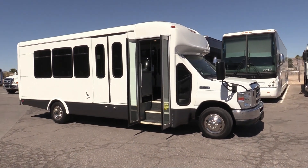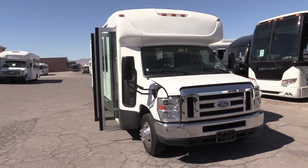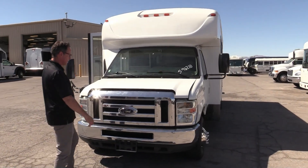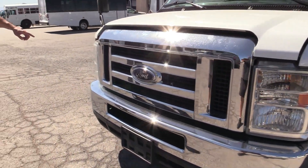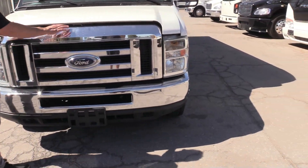This thing is a gorgeous shuttle. I love the gray paint along the bottom there — kind of sets it apart from all the other white airport shuttles. Check out that front end, nice and clear. Headlights are nice and crystal clear also. Front bumper, no dents or dings.